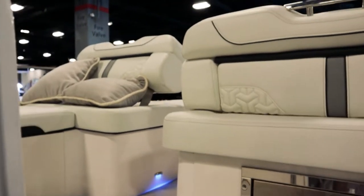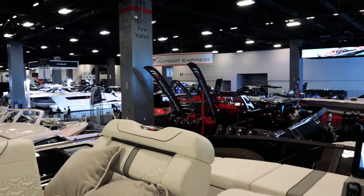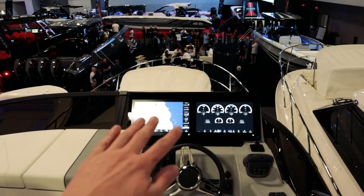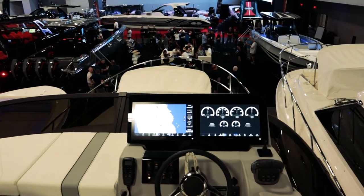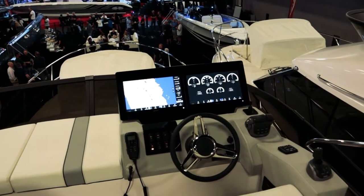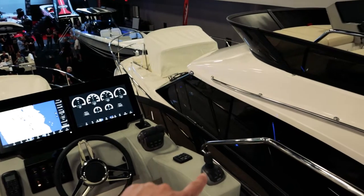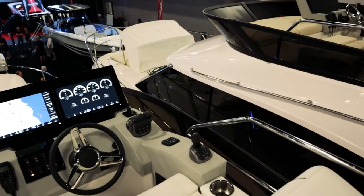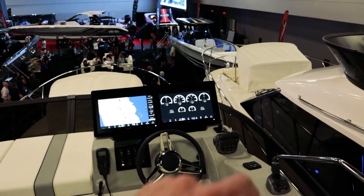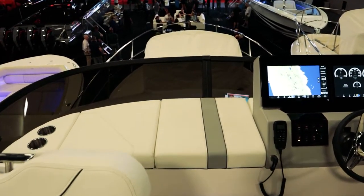The flybridge became available before the cockpit, so we are walking up onto the flybridge of the 38 Fly. Immediately walking up forward, we're greeted by two large Garmin glass displays outfitted on this Regal, along with other great stuff like your VHF, switches, bow thruster, your traditional throttles, a joystick controller for your Volvo Penta drives, and the trim tab switch as well.